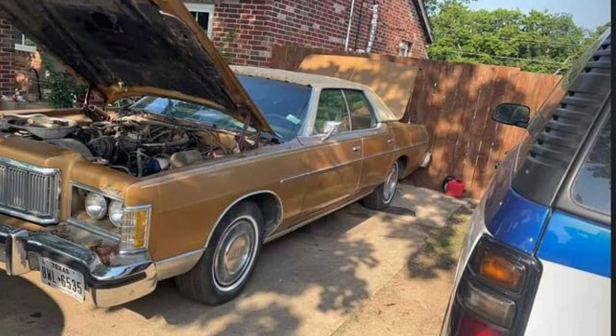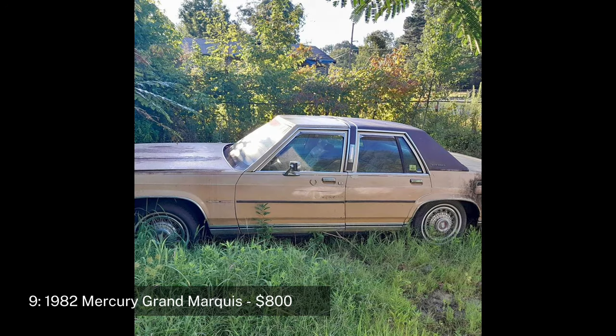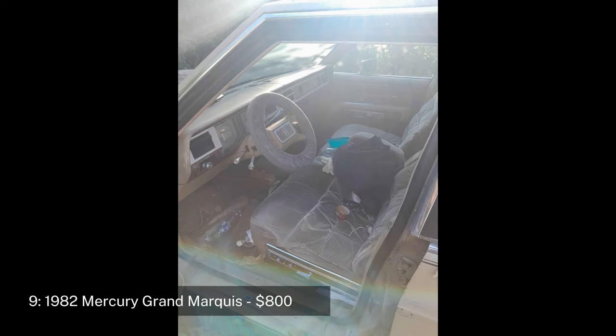This particular model could be a good candidate for a light restoration, as it still runs and can move under its own power. Located in Duncanville, Texas.